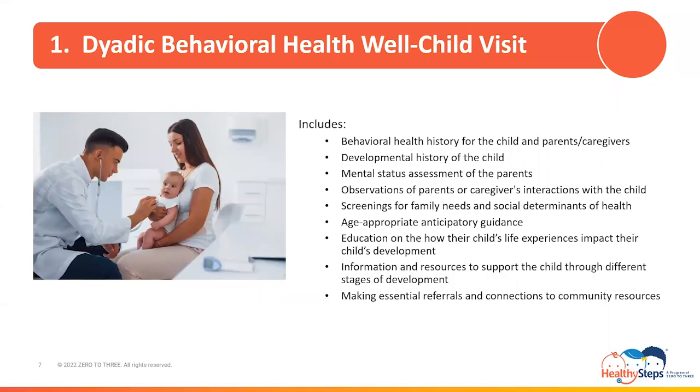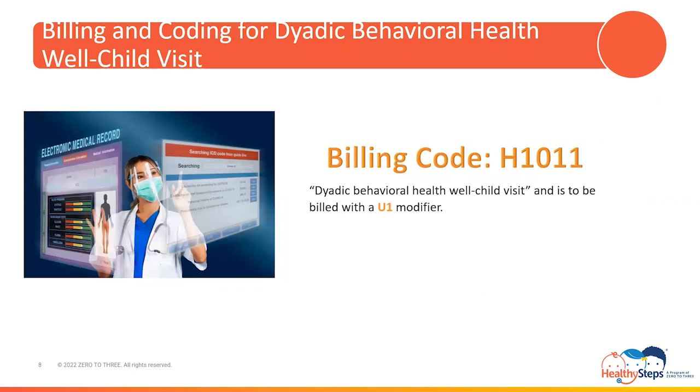Also included in the DBH well child visit is age-appropriate anticipatory guidance focused on behavioral health promotion and risk factor reduction, which may include educating parents or caregivers on how life experiences impact their child's development and their parenting, education on how their child's life experiences impact development, information and resources to support the child through different stages of development, and making essential referrals and connections to community resources as needed. H1011 is the billing code for DBH well child visits and its description reads dyadic behavioral health well child visit. It is to be billed with a U1 modifier, as this is a requirement when billing for all dyadic services.